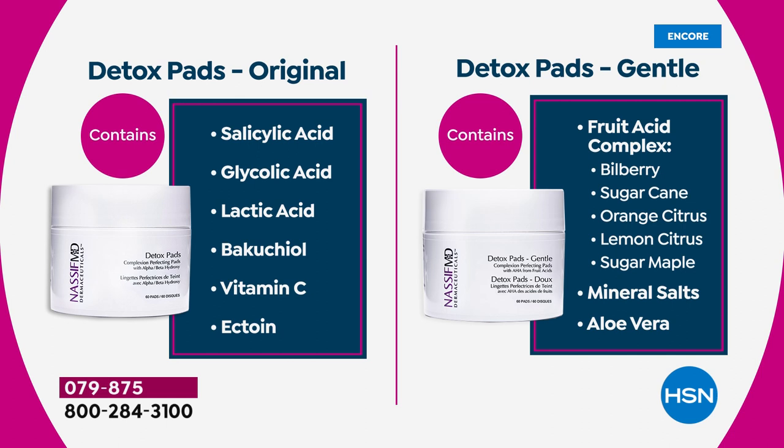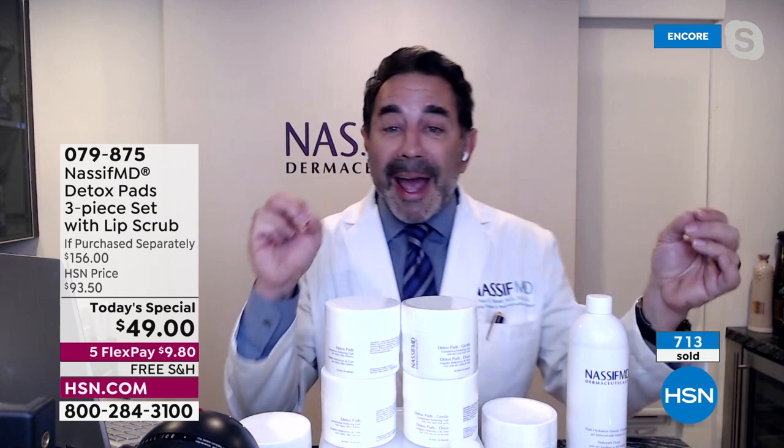So we took the most incredible fruit acid complexes, mineral salts to soothe your skin, and aloe vera to hydrate, and made a gentle detox pad that's free of salicylic and glycolic. You can pick either product. If you haven't used our detox pads and don't have that sensitivity, start with the original.